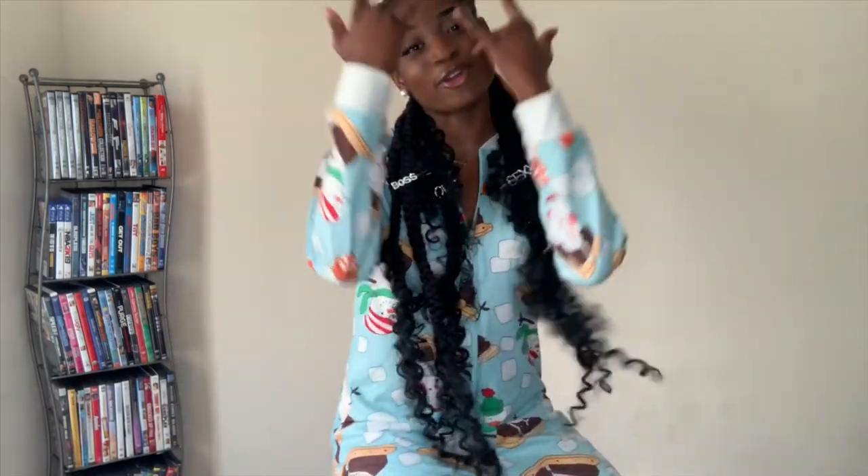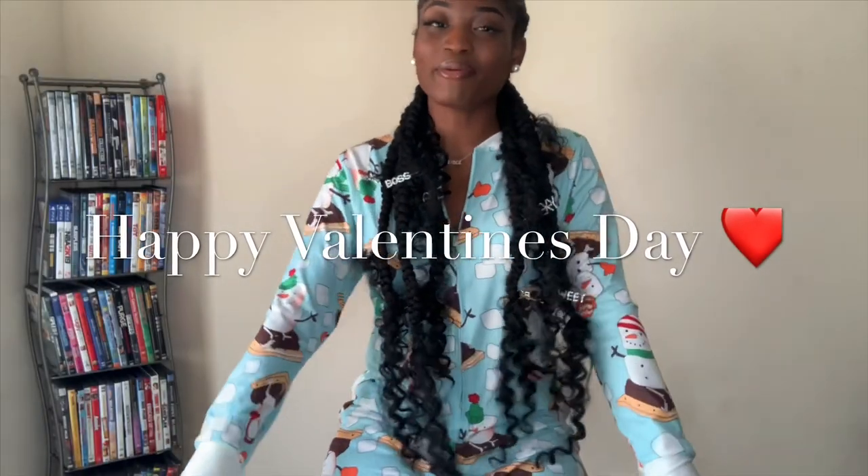Welcome back to my channel, and welcome to my channel if you are new — welcome to the dog gang. As you can tell by the title, today we are doing a Valentine's Day lookbook.